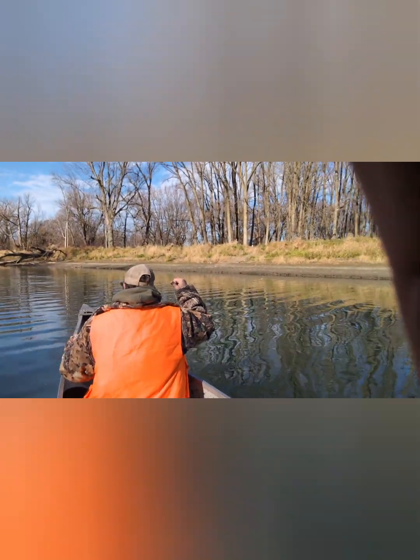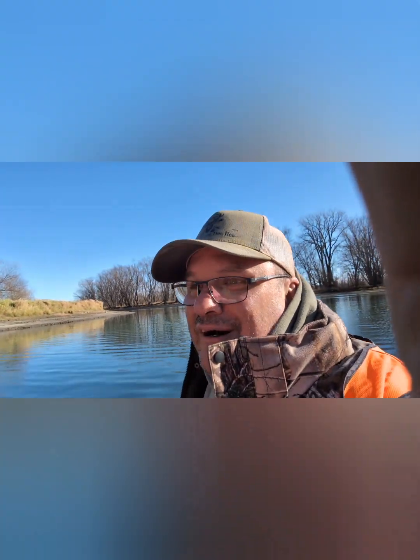Salut tout le monde! Paul et Yannick, des chasseurs des îles. Une journée encore dans les îles. Aujourd'hui on va trapper. On va vous mettre des beaux vidéos. Bonne journée, suivez ça, écoutez ça.